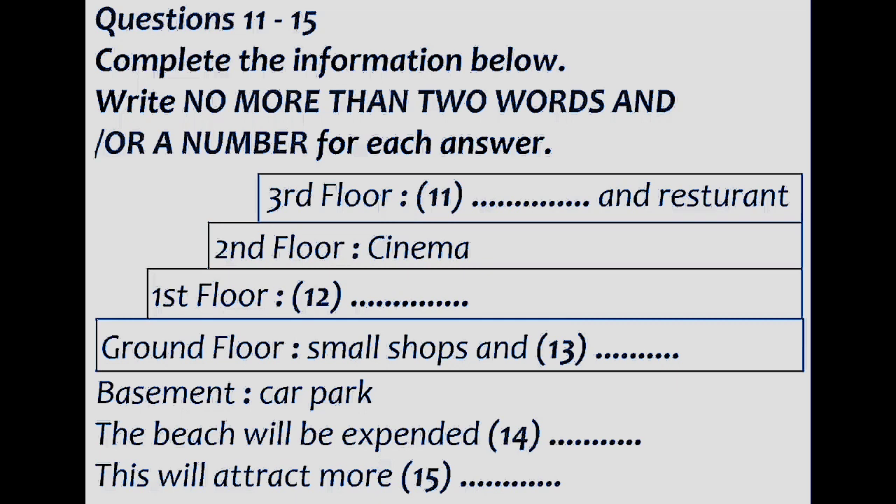Underneath the center will be an underground car park — not a great big car park like in the present center. Our aim is that most visitors will come on foot or by bus. In fact, the car park will be restricted to people working in the center and disabled visitors. And perhaps most exciting — the beach in front of the new complex is going to be completely transformed. We're going to extend the beach: 10,000 tons of sand is going to be brought in to make it into a proper beach. As well as being for local people, we're hoping a decent beach will attract more visitors to the town.